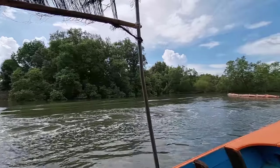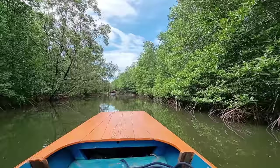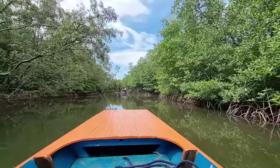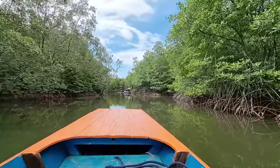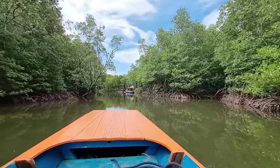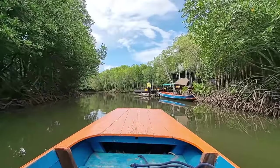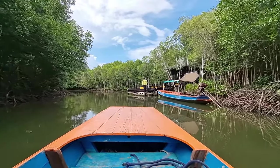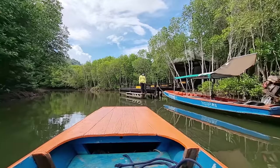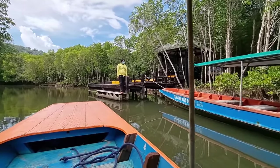We're getting back into the mangrove forest, back to the pier where we started. We're getting back to the jetty and I think the total tour was about 45 minutes. I really enjoyed it — if you come to the Pranburi mangrove forest you can do this tour. Now it's time to pay the ferry lady. The total cost was 450 baht for the whole boat.